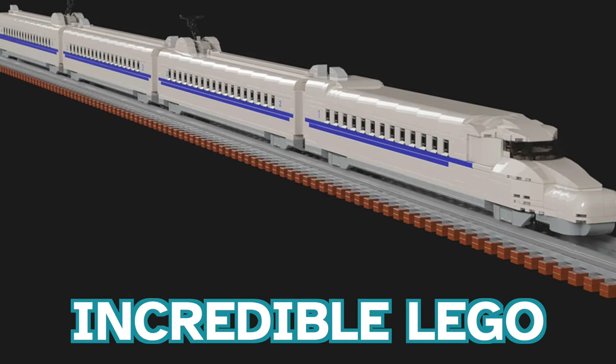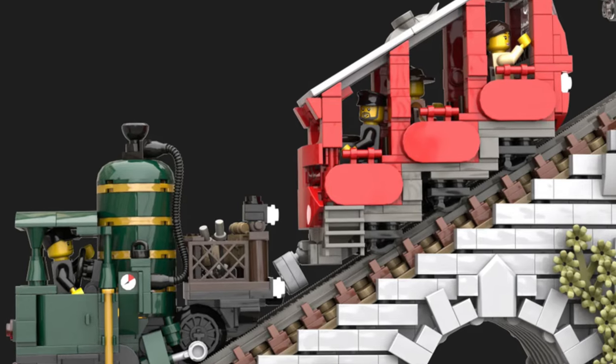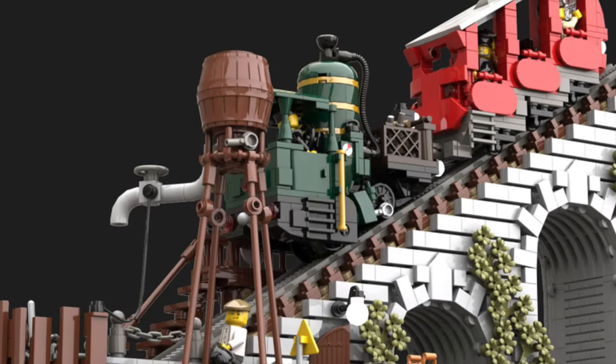Today we're taking a look at incredible LEGO train models designed by fans that need 10,000 supporters — but hurry up, as we are running out of time.